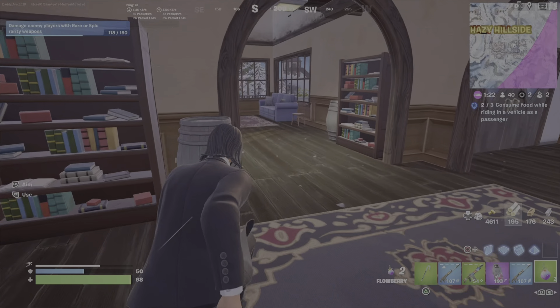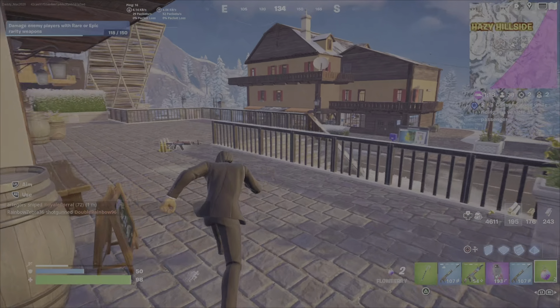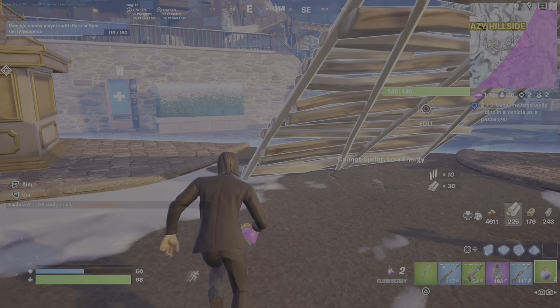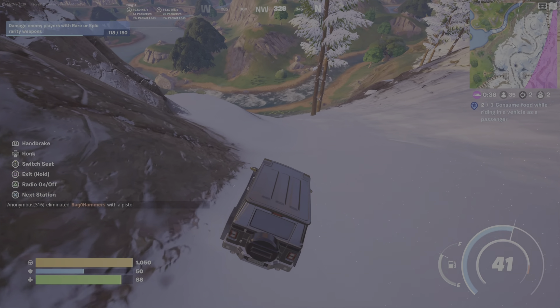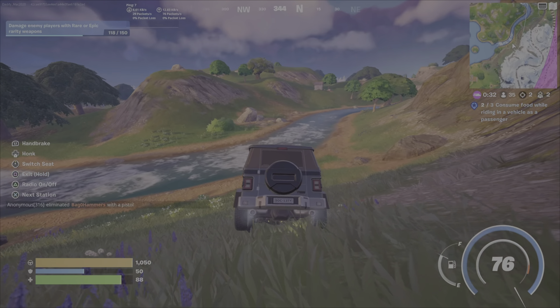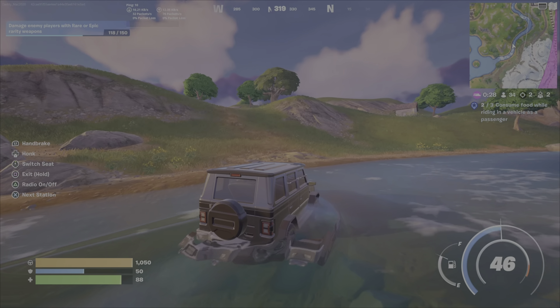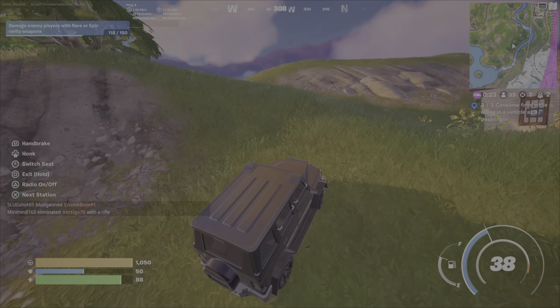There's the flowberry, and now I'm heading back to the car. Because the storm is coming in, it's not ideal — I hate finishing a quest when I'm in the storm. So I'm going to quickly hop in the car, drive into the next storm circle area so that I'm safe, then hop out just up here on the hill and move into the passenger seat to consume my third and final piece of food.